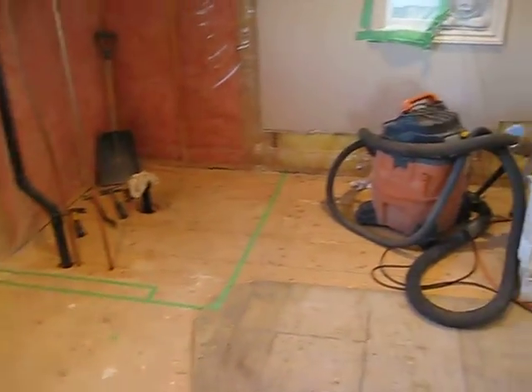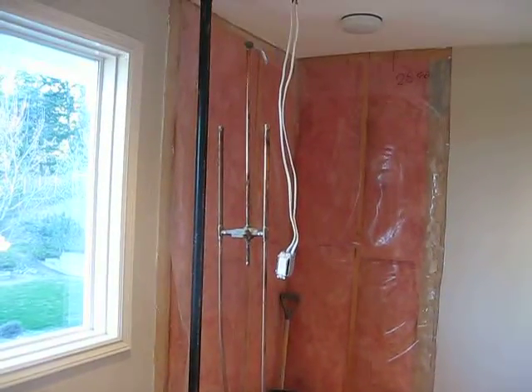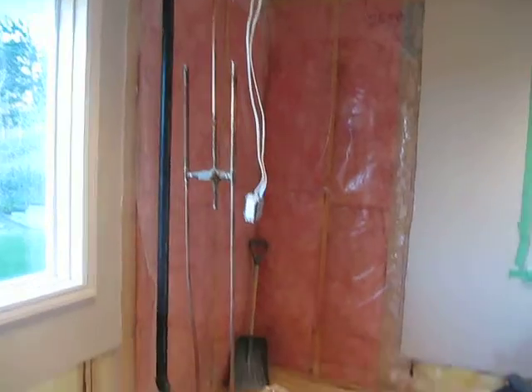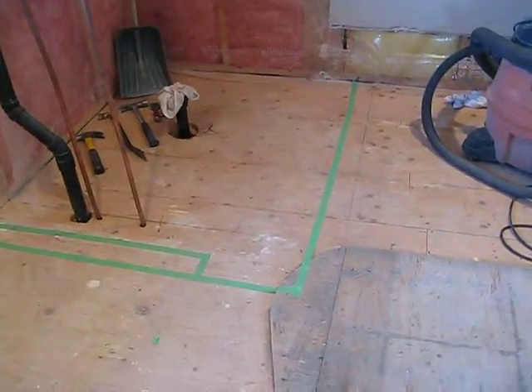Ready tomorrow to build the wall for the shower, which we're moving back. We've got the mark on the floor for where the shower is going in.